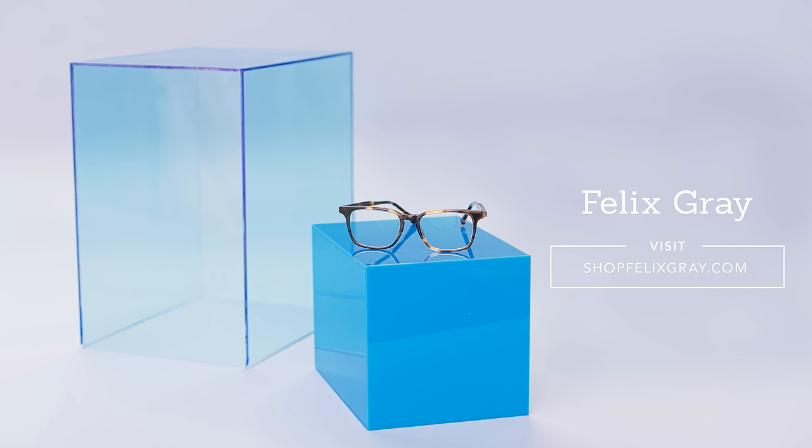If you've experienced symptoms of digital eye strain, find your solution at shopfelixgray.com. Trust us — your eyes will thank you.